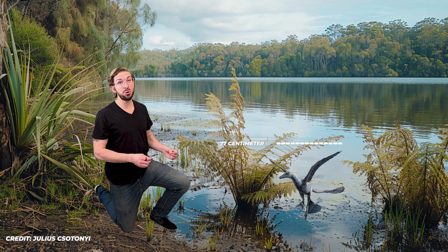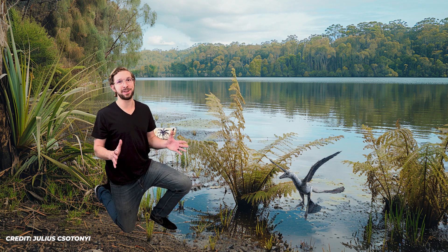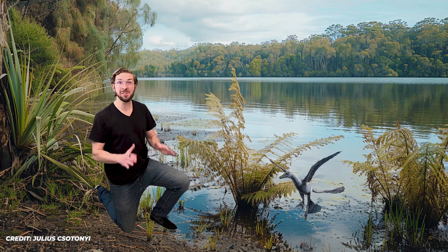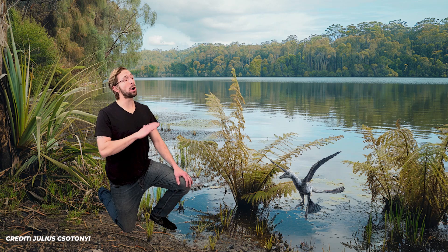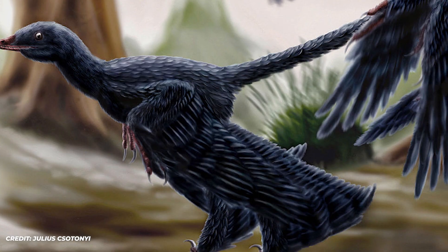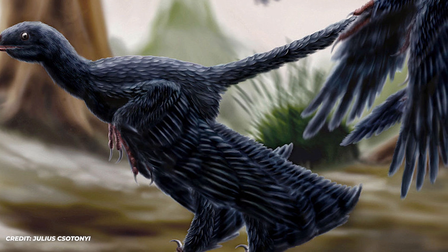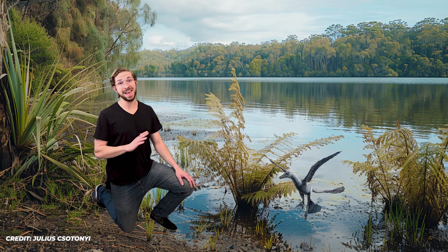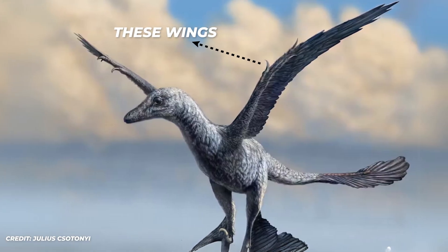These types of raptors would have only been about two and a half feet long, or 77 centimeters, and they would have been covered in feathers. In fact, both their arms and legs would have been covered in flight feathers, giving them four wings. Paleontologists have always debated how useful these wings actually were for flight. Because microraptorines didn't have large breastbones like birds do, it's thought they didn't have the powerful chest muscles needed to power flight. However, this has been a heavily debated topic.